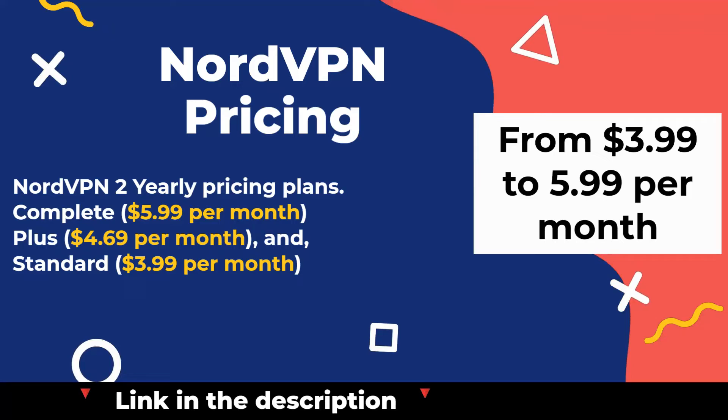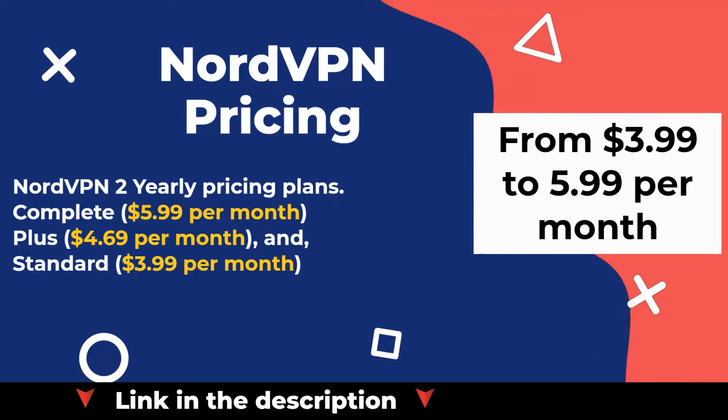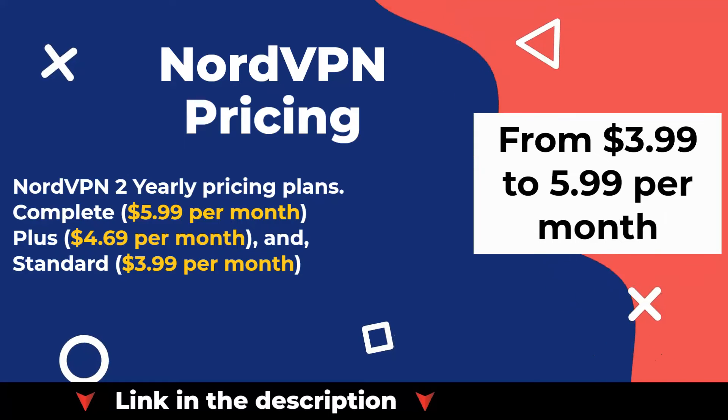NordVPN 2-yearly pricing plans: Complete at $5.99 per month, Plus at $4.69 per month, and Standard at $3.99 per month.